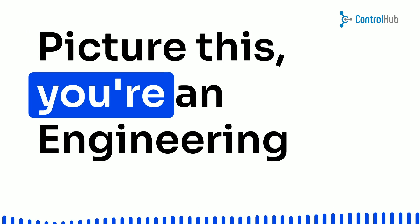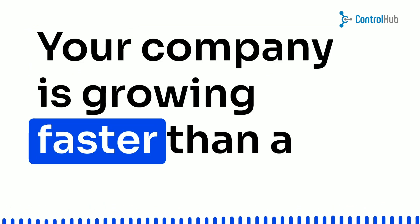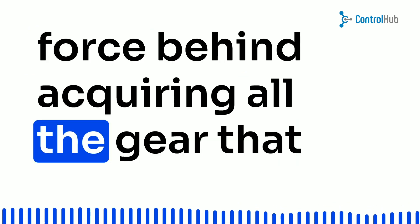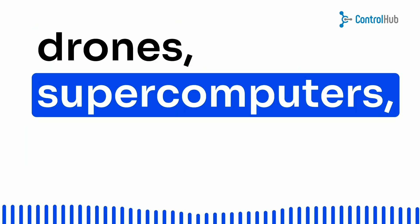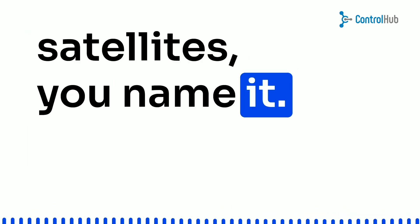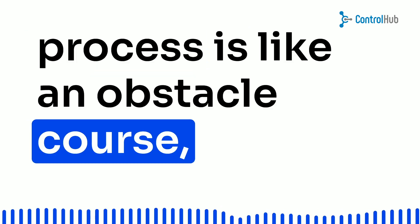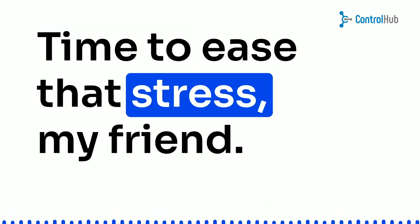Picture this: you're an engineering director at a hardware and robotics startup. Your company is growing faster than a rocket launch, and you're the driving force behind acquiring all the gear that powers your cutting-edge creations — drones, supercomputers, satellites, you name it. But here's the catch: the purchasing process is like an obstacle course, and you're sprinting through it daily. Time to ease that stress, my friend.